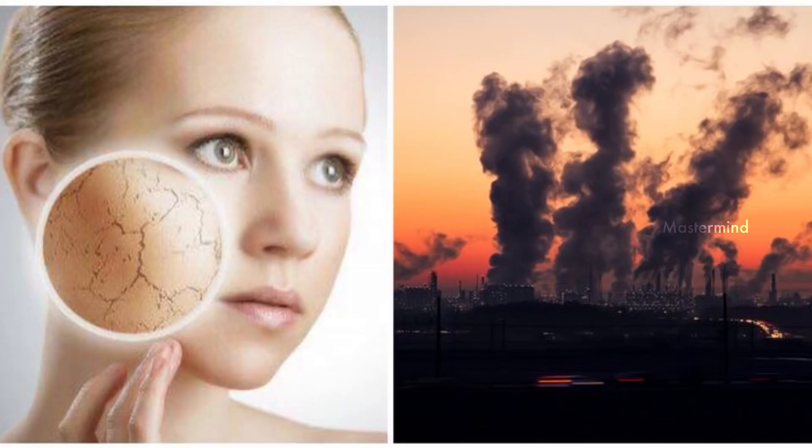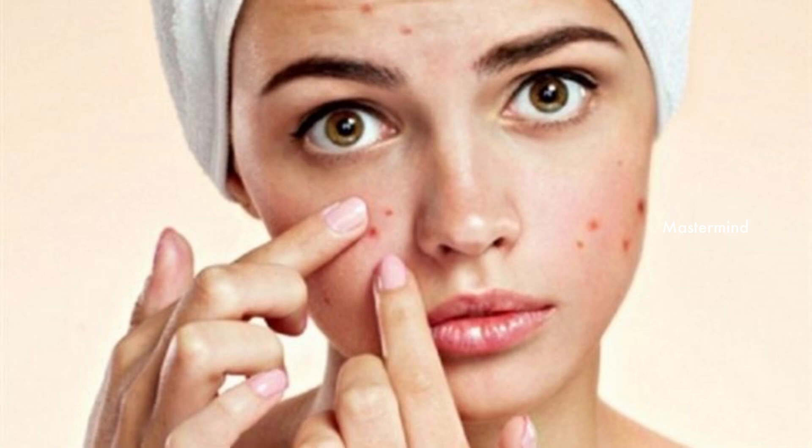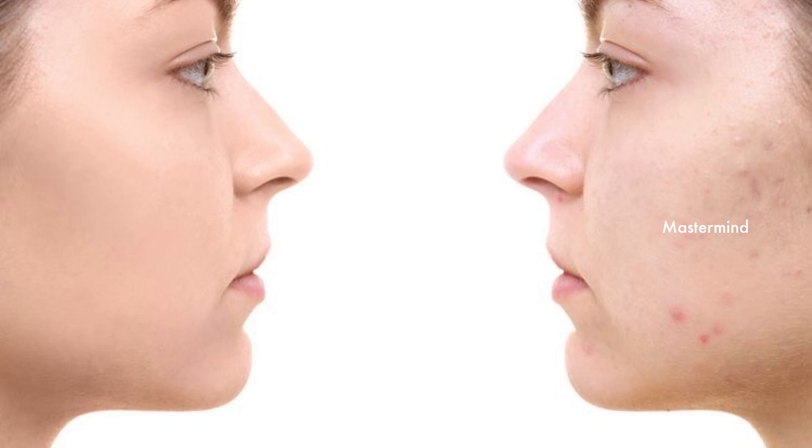When sebum, excess oil, dirt, or dead cells get clogged in our skin pores, it causes acne or pimples. There are many factors which may contribute to acne or pimples, like infections, diet, stress, and hormonal changes.